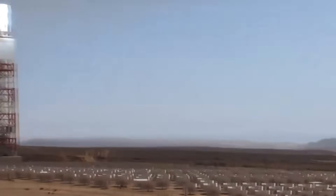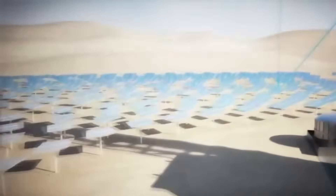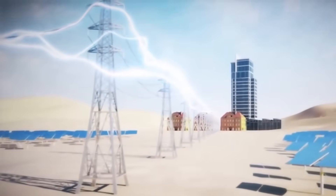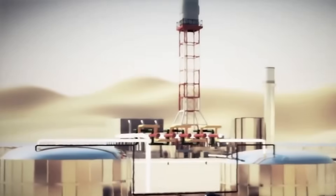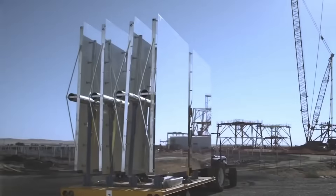January 2025 brought an announcement from NRG Energy: plans to terminate power purchase agreements and close Ivanpah by early 2026. Pacific Gas and Electric, which purchases output from Units 1 and 3, and Southern California Edison, which buys from Unit 2, both agreed that terminating the contracts would save customers money compared to maintaining them through their scheduled 2039 expiration.